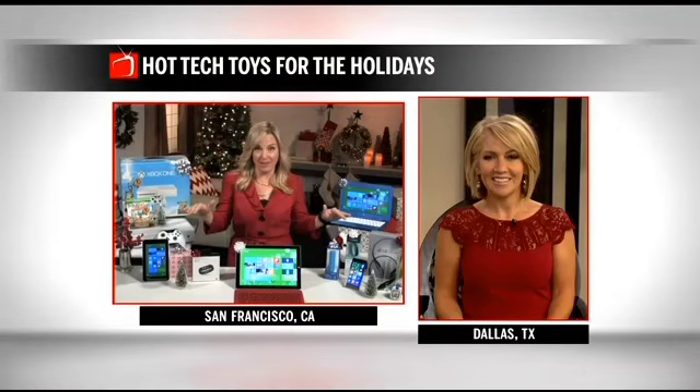With only 41 days until Christmas, what are the hot tech toys that will be on your kiddos' list? Jennifer Jolly, consumer tech journalist for USA Today, has the latest for this holiday season. Good morning, Jennifer. Good morning. I am surrounded by some of the hottest gadgets to truly tech the halls this holiday season — something for everyone on your list and in every price range.